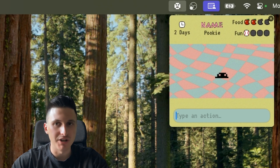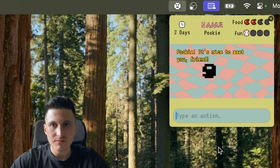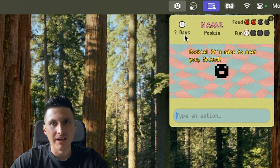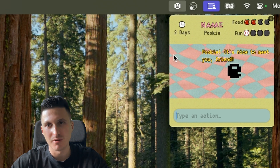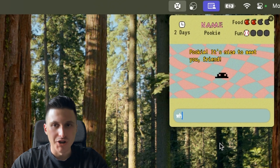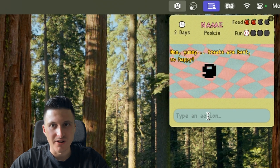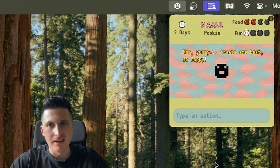The pet also has a name, so you can ask, for example, 'what's your name?' and it says 'Bookie,' so it can correctly interpret that. I also put a timer on top which can help you — the goal is basically to keep your pet alive for as long as possible. You can also ask things like 'what's your favorite food?' and it answers 'Treats are the best.' I prompted it to always respond in a pet-like manner.